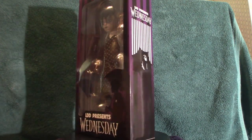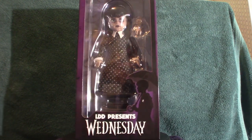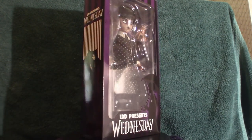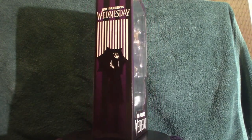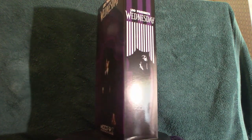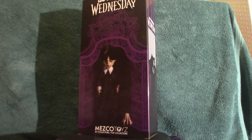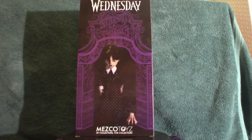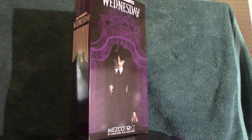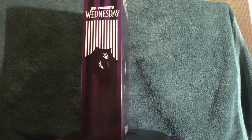I even got the Bubble Head Nurse from Silent Hill 2, so I've been collecting these for a while. This one came in a couple days ago and I just got around to doing a video with it. I did pre-order yet another Wednesday doll — it is the Dancing Wednesday doll. They just recently put it on Big Bad Toy Store if you want to go ahead and pre-order it. These are very cool dolls from Mezco Toys.